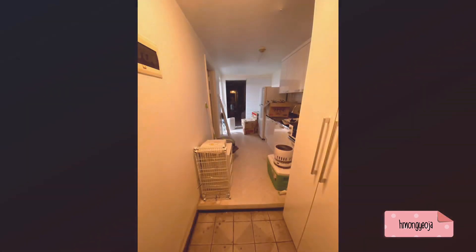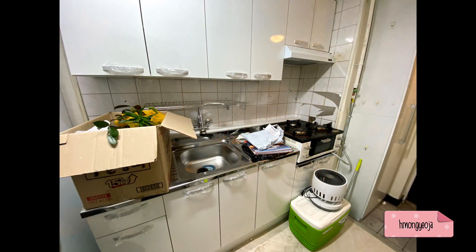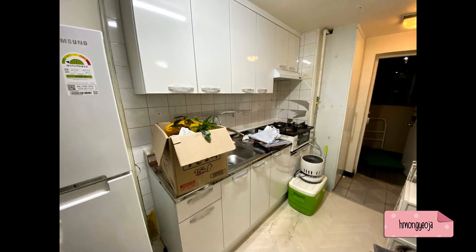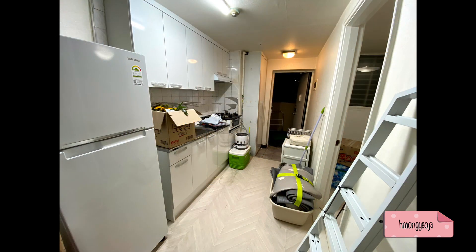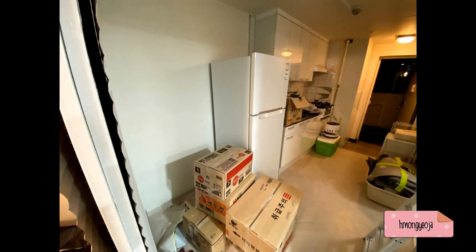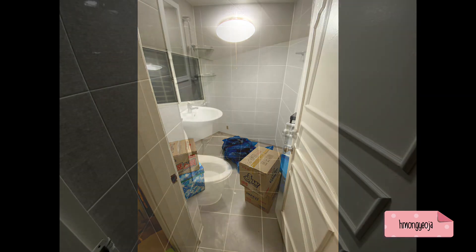Hello guys, welcome to my apartment tour! Before I show you what my apartment looks like now, I wanted to show you some pictures of how it looked on the first day I moved in. When we moved in, the apartment was so dirty — the landlord had some people come and redo the kitchen cabinets, put in a new sink, and fix some wallpaper, so all the floors were just disgusting.